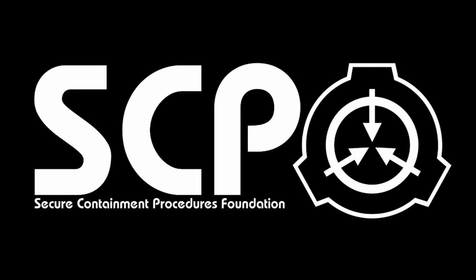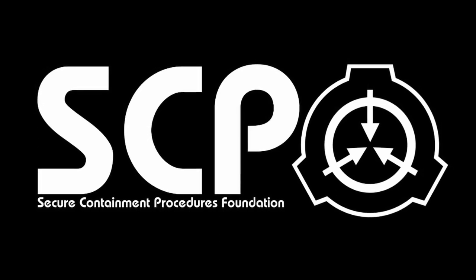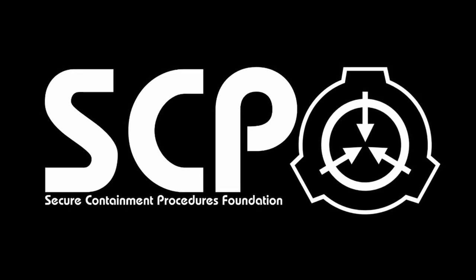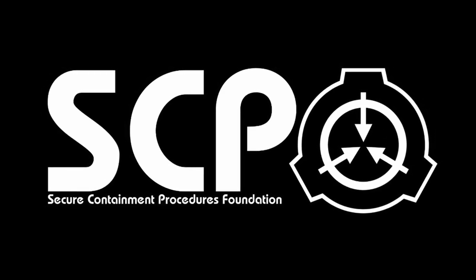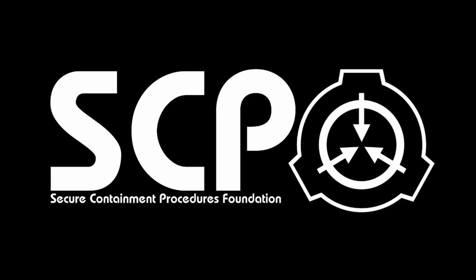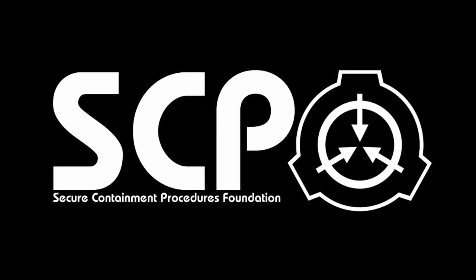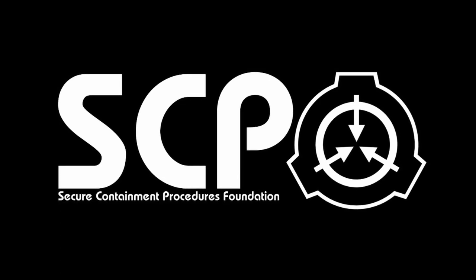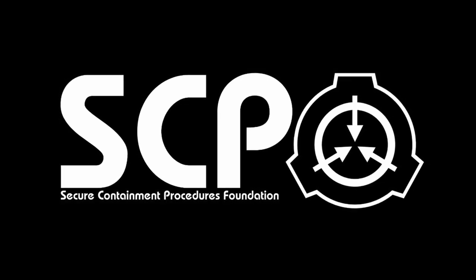SCP-005 poses no immediate risk in any direct sense. Even so, its unique functions require special measures to be taken to restrict access and manipulation of the object. Approval of at least one Level 4 personnel is required for the removal of the object from its containment area.